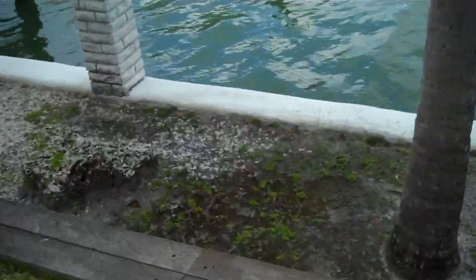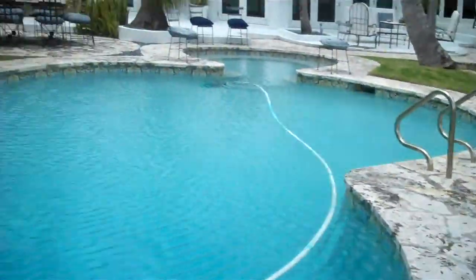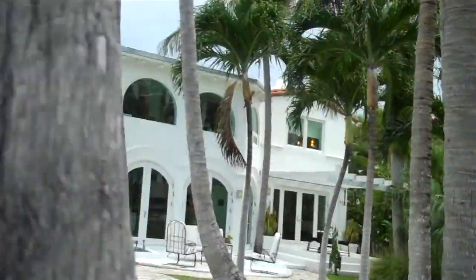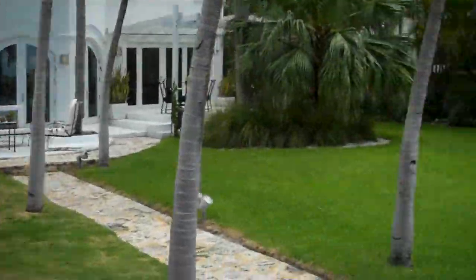Here's the sea wall — perfect shape. Everything is in very, very good condition here and very well done. And here's what the house looks like from the garden. Numerous palm trees here, very pretty garden, beautiful lawn.